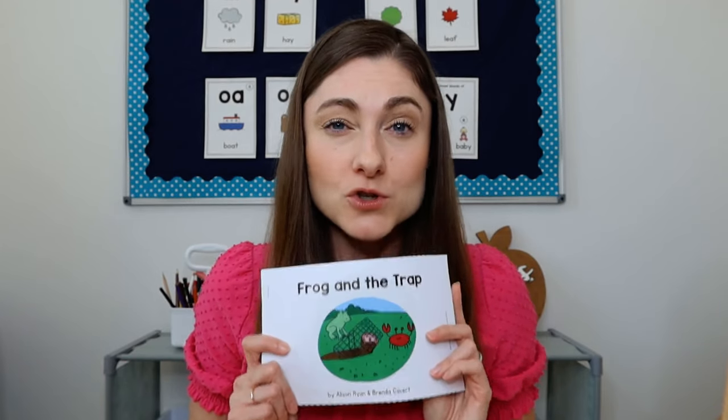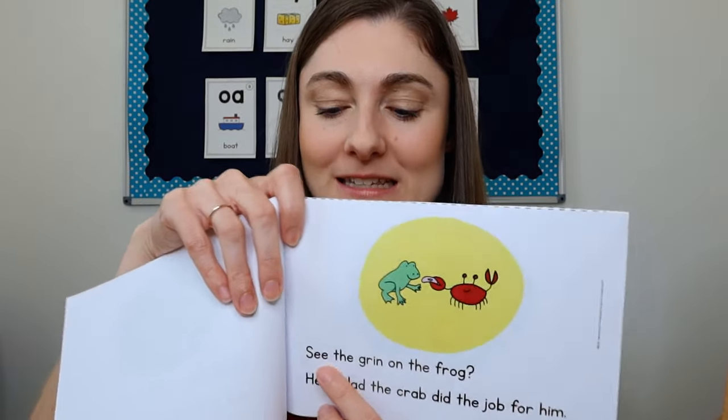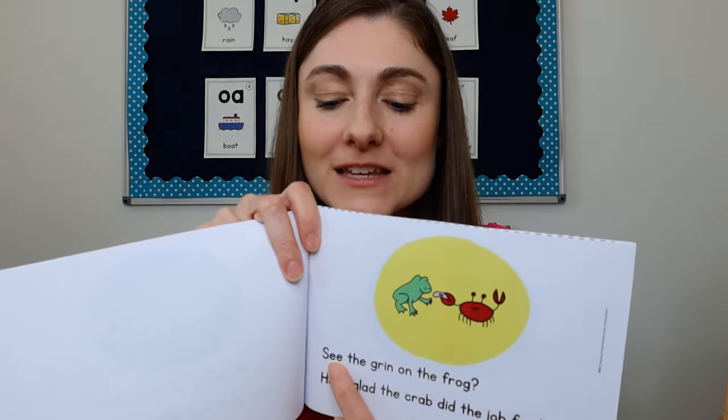It doesn't mean they've seen all the words before, but it means they have the tools and skills to decode them. If you do find there are a couple of words the kids might not do well with — maybe a unique word that they don't have the skills to decode — you can pre-teach it. For example, if they don't know the high frequency word 'see,' turn to that page, have them put their finger under the word, say 'this says see,' and they say 'see.' So they know what it means and then move on.